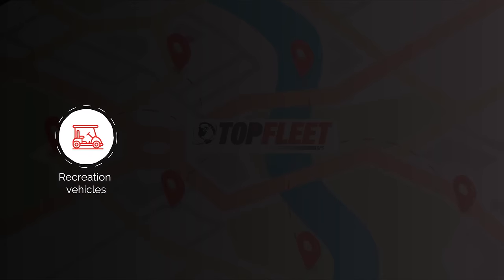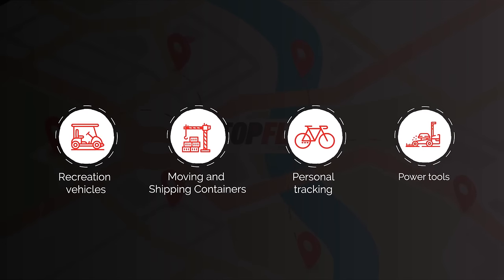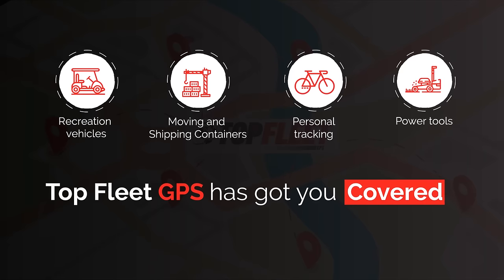Watercrafts, recreation vehicles, moving and shipping containers, personal tracking and power tools — Top Fleet GPS has got you covered.